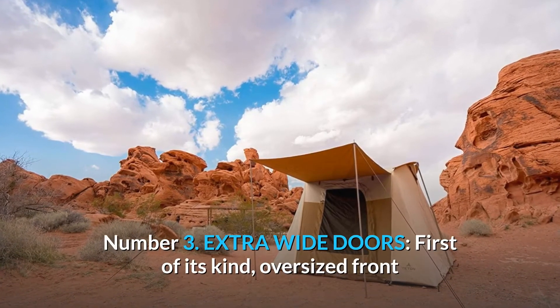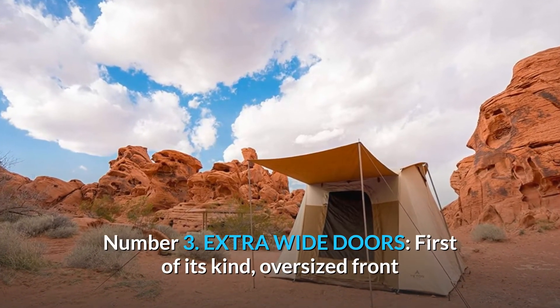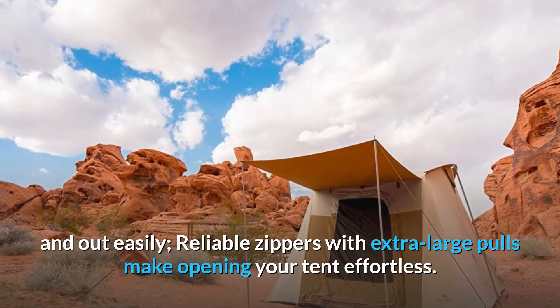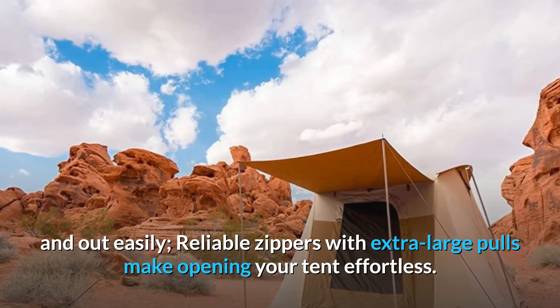Number 3: Extra wide doors — first of its kind. Oversized front and back doors allow you to move your camping gear in and out easily. Reliable zippers with extra large poles make opening your tent effortless.